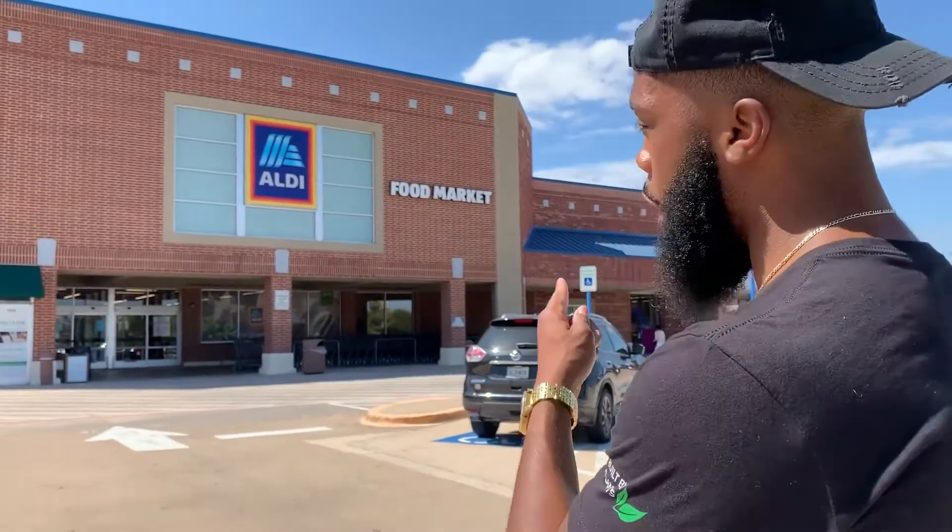This is how to spend only $35 for the full week to eat plant-based for your fat loss goals. We're at Aldi's. When you come to Aldi's, make sure you bring your quarter so you can get yourself a shopping cart.